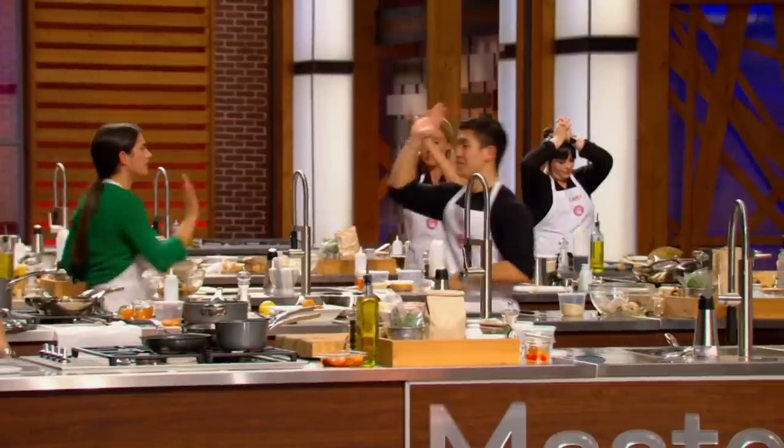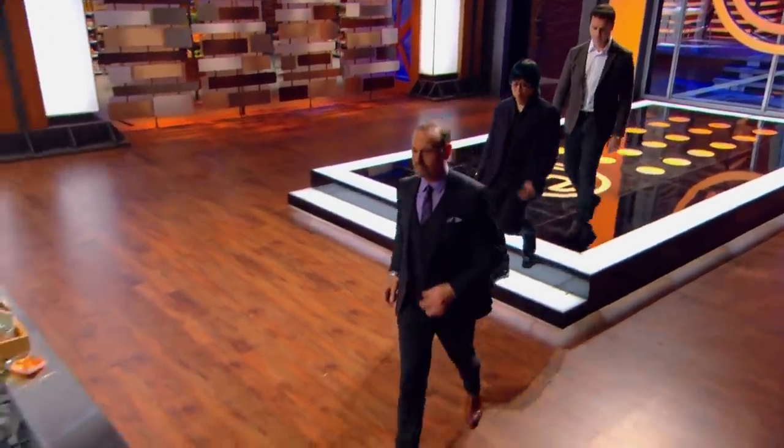Heads up! After observing and tasting throughout the challenge, the judges will now take one final look before selecting the most promising dishes.